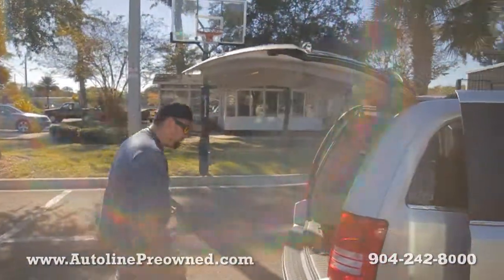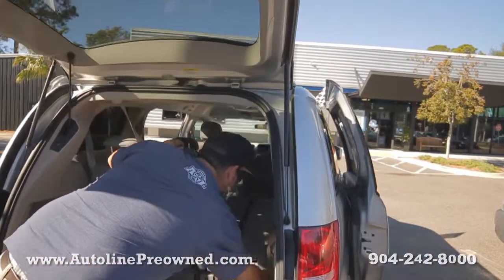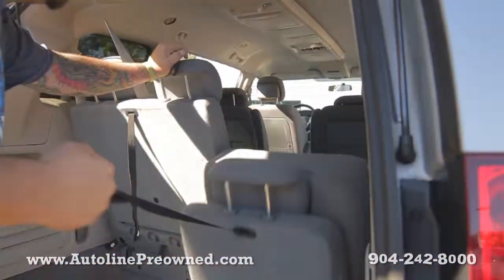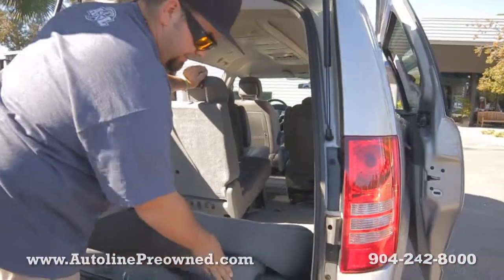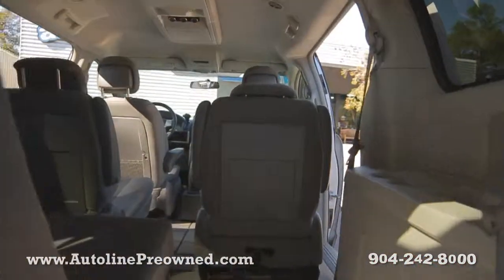Let me show you how this stow and go works. With the headrests removed, the seat folds all the way flat — the whole entire car becomes pretty much a cargo van.